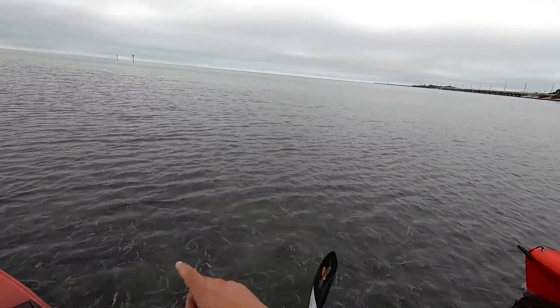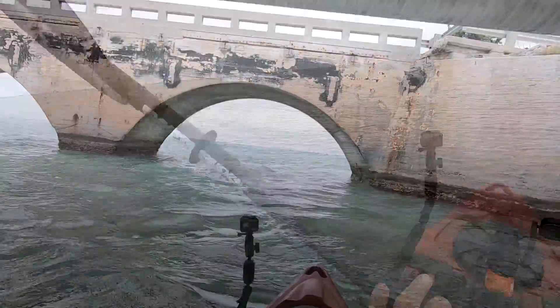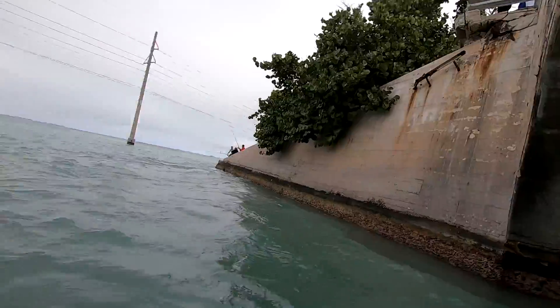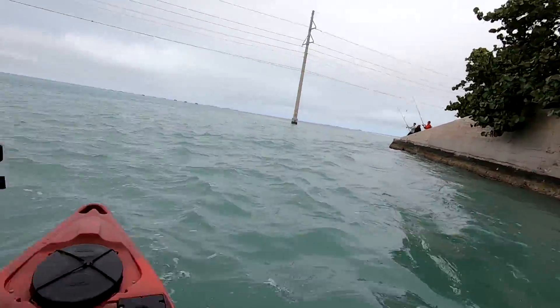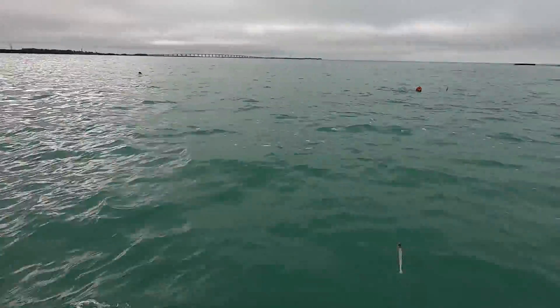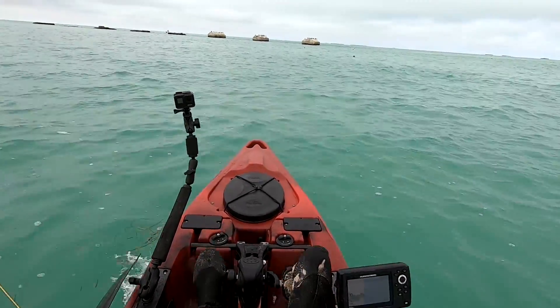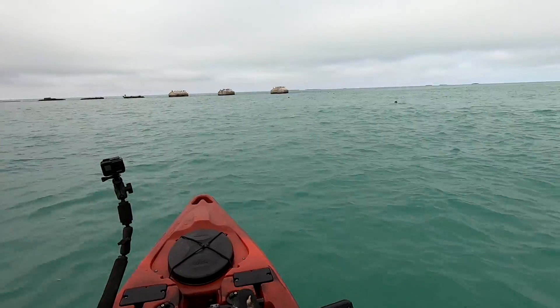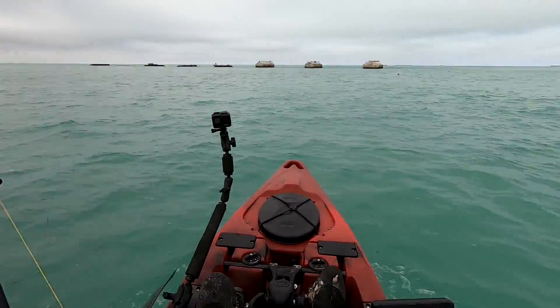That's the edge of the deeper water right there — you can see how the current's moving over there. This looks extremely interesting to me. This is definitely a heavy set of structure down here. Jigging and casting at night, I can only imagine what goes down here after dark.